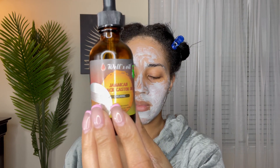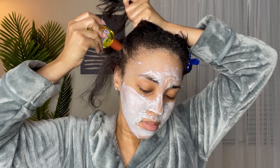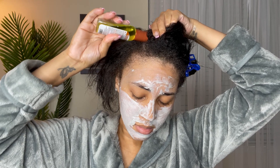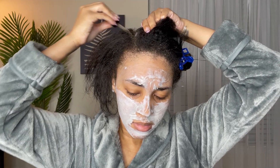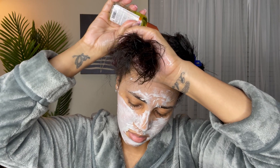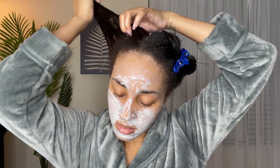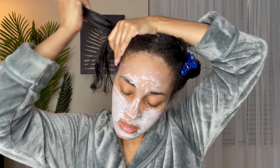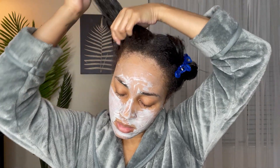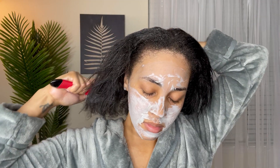Hey y'all, welcome back to my channel. In today's video we are doing a wash day reset. I am using all products that I know work really well on my hair and that I pretty much use all the time. I needed to do this reset because I had just taken some braids down and my scalp was really itchy. I was trying to get my hair back to a better place before I put my next relaxer in. This video was filmed probably a little over three weeks ago and I am right at 16 or 17 weeks post relaxer as I'm filming this.